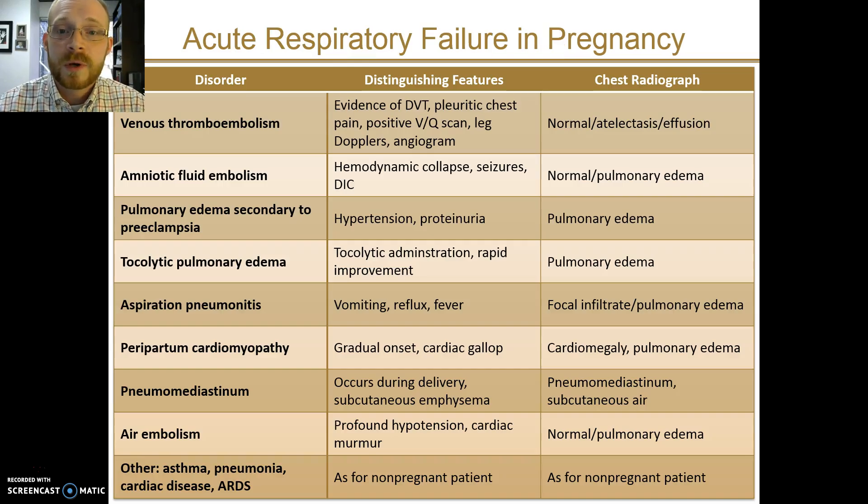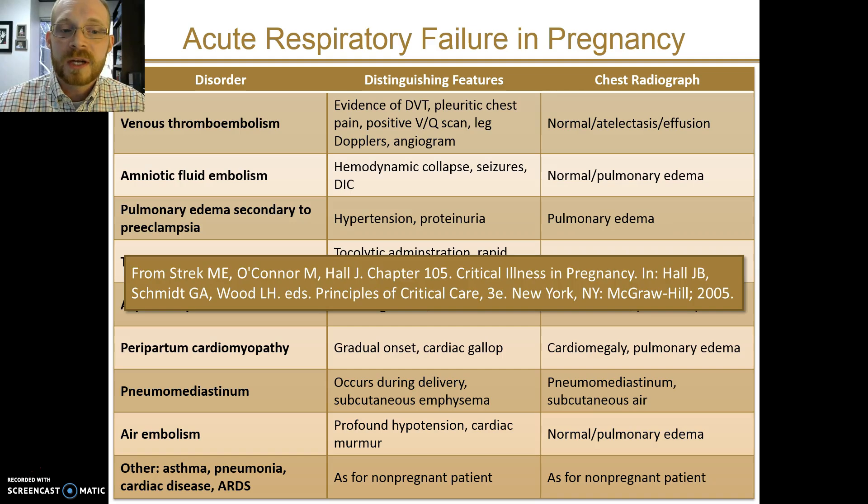This slide is worth pausing on to read the text and to see some of the possible causes of acute respiratory failure in pregnancy. There are many potential causes, and patients are often evaluated the same way you would evaluate the non-pregnant patient. We'll cover a couple of these to point out some particular features, but I'd encourage you to check the referenced overview of critical care of the pregnant patient for more detail.